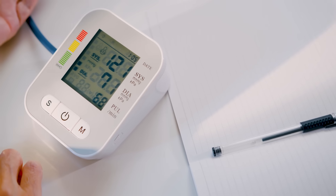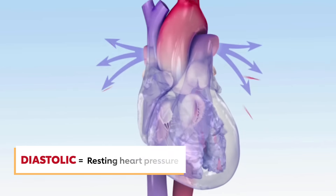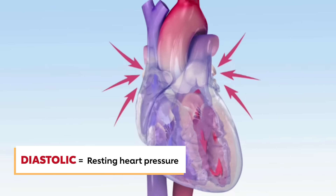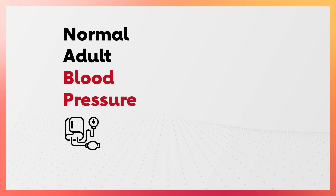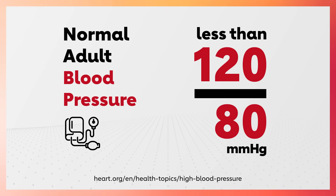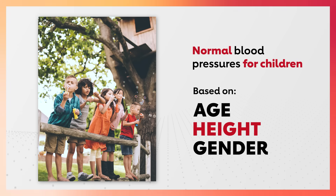Diastolic blood pressure is the bottom or second number, and it indicates how much pressure your blood is exerting against your artery walls while the heart is resting between beats. For healthy adults, blood pressure is considered normal and healthy if it is under 120 over 80. For children, blood pressure ranges are different and depend on their age, height, and sex.